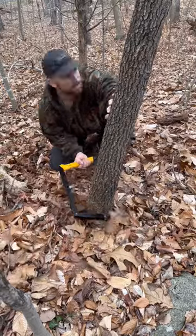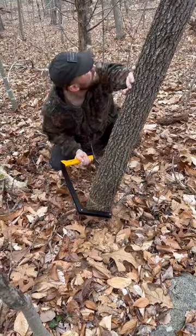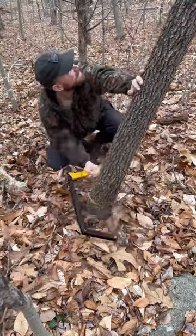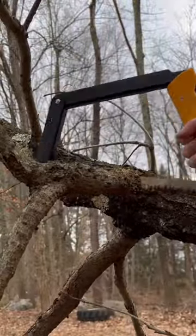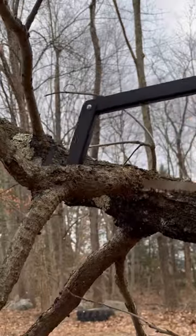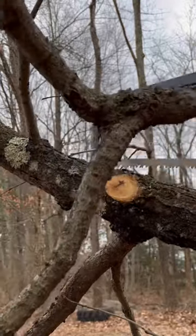I continued to use the variety of saws and their blades for multiple tasks and found no real issues. This is not a paid advertisement — I just got the saws sent to me, that's all. I want you guys to be able to depend on your gear, and that's why I do these reviews. If I find something wrong with them, I will let you know.